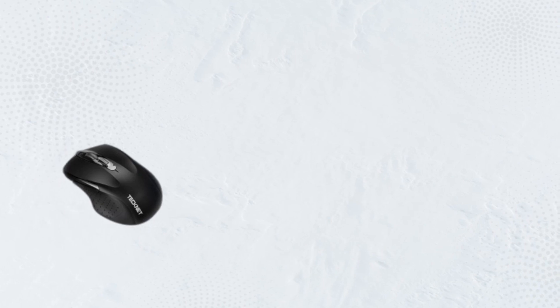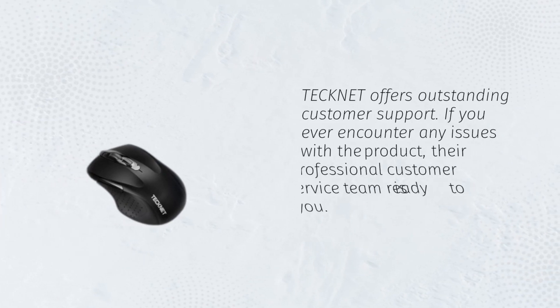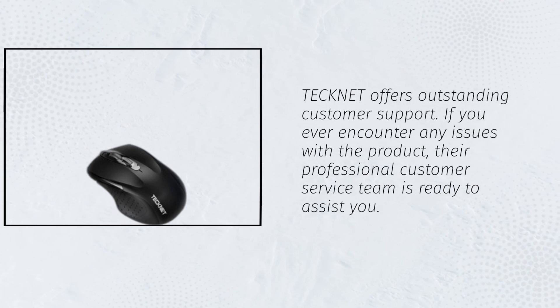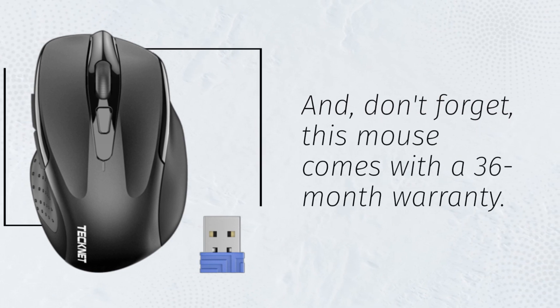Technet offers outstanding customer support. If you ever encounter any issues with the product, their professional customer service team is ready to assist you. And don't forget, this mouse comes with a 36-month warranty.